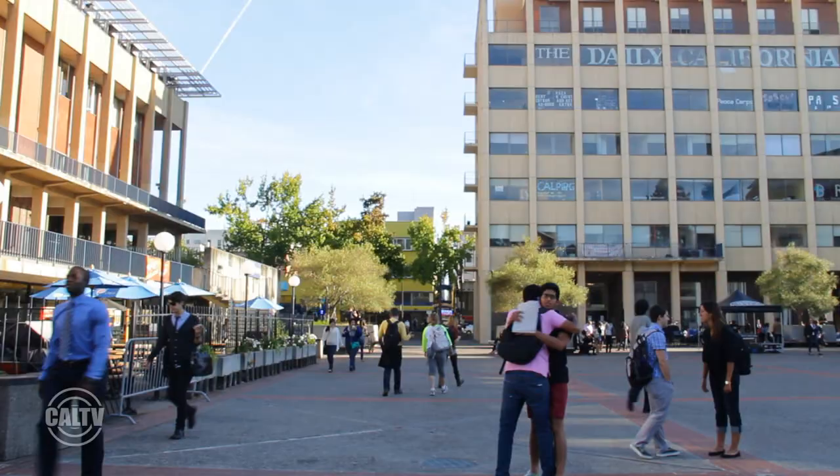As you can see, Lower Sproul is a really outdated building, and what we're trying to do here is to create a more unified front, just so UC Berkeley students have a place to call home and call Student Center.